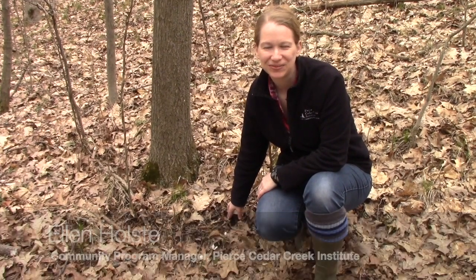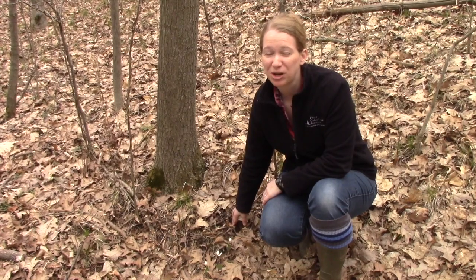Hi, it's Ellen Holstie, Community Program Manager from Pierce Cedar Creek Institute. Today I want to talk to you about spring ephemerals.